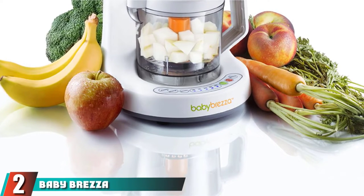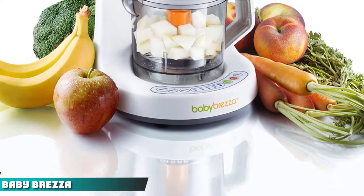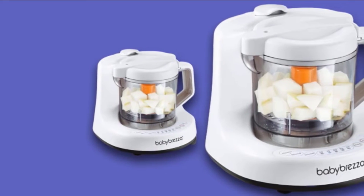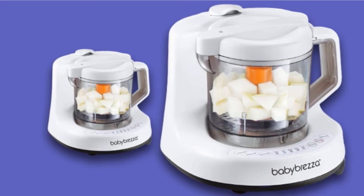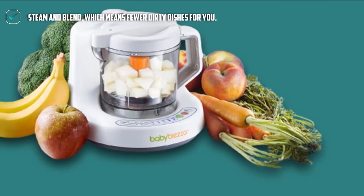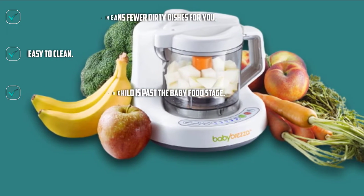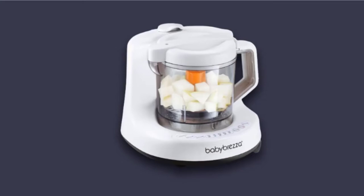Moving on to number 2, the Baby Brezza Baby Food Maker Machine. If the thought of making fresh baby food for your bundle of joy appeals to you, the Baby Brezza may be a useful tool. The 2-cup capacity is just the right size to make small batches of baby food — you don't want to overdo it and throw food away because it goes bad before your baby eats it. It's a one-dish wonder that steams and blends, and cleanup is a snap. The bowl and blade are dishwasher-safe and BPA-free, so you don't have to worry about potentially harmful chemicals contaminating your baby's food.